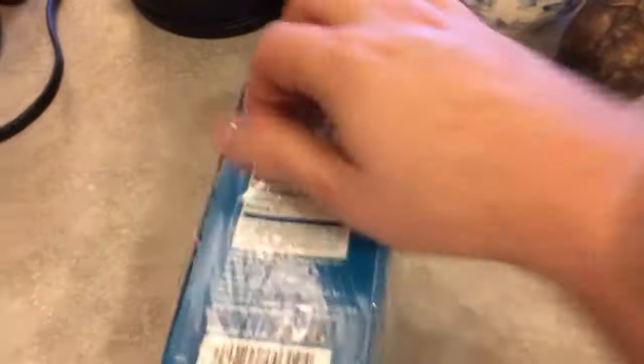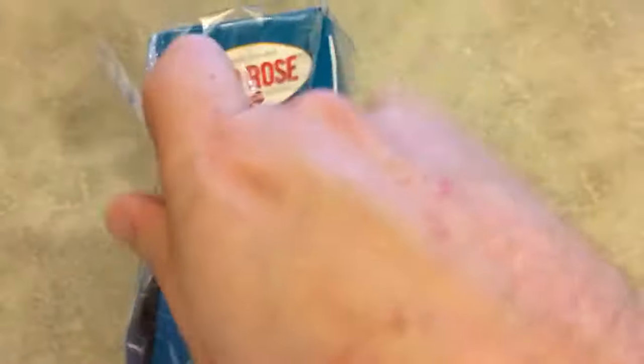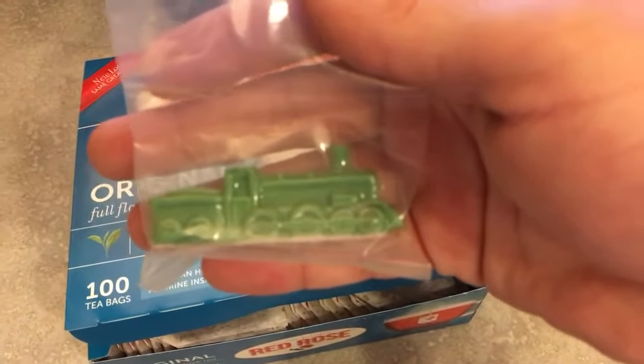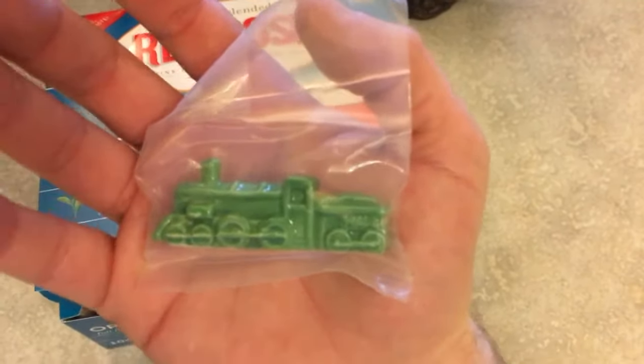Oh yeah, this is really hard with one hand. All right, we got it started. Here it goes, we're gonna crack it. We got the train. It's kind of bullshit but it's okay — trains are okay I guess.